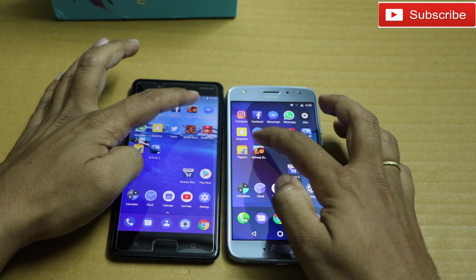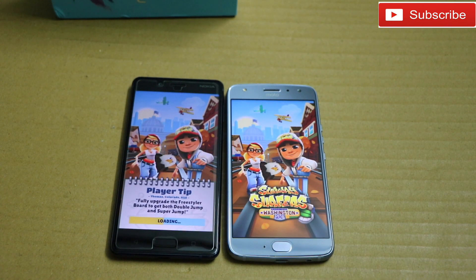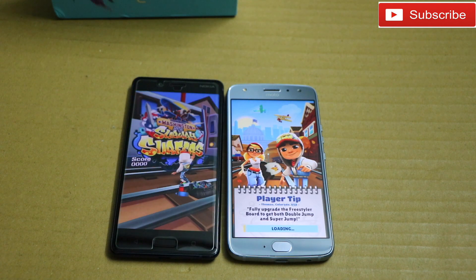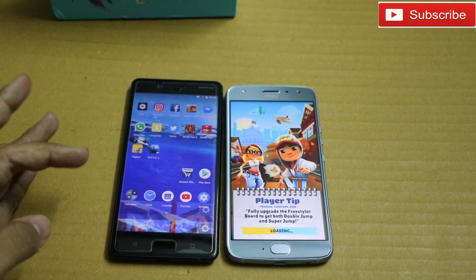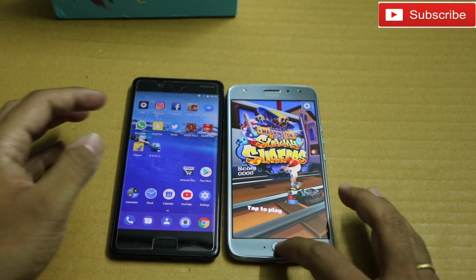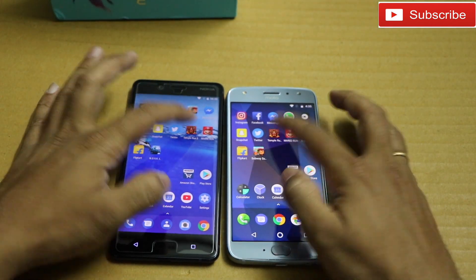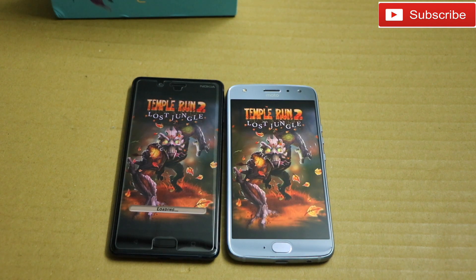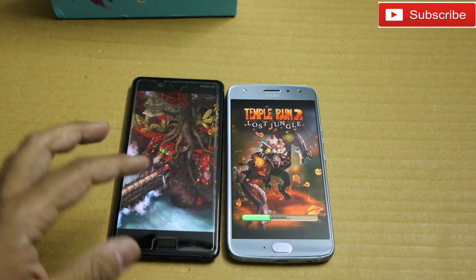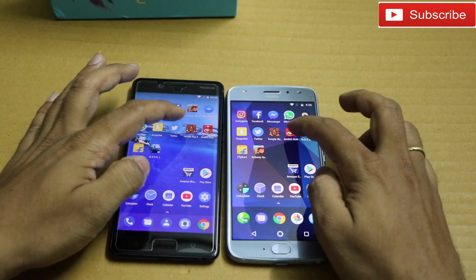Messenger — again Nokia 8. WhatsApp — again Nokia 8. Twitter — almost at the same time. Snapchat — Nokia 8 again. Let me open some gaming. Subway Surfer — we have a clear winner, Nokia 8, since it has Snapdragon 835, it's already up and running. Temple Run 2 — again Nokia 8 is really a fast phone because it has Snapdragon 835. Let me open Mario — Nokia 8 again.